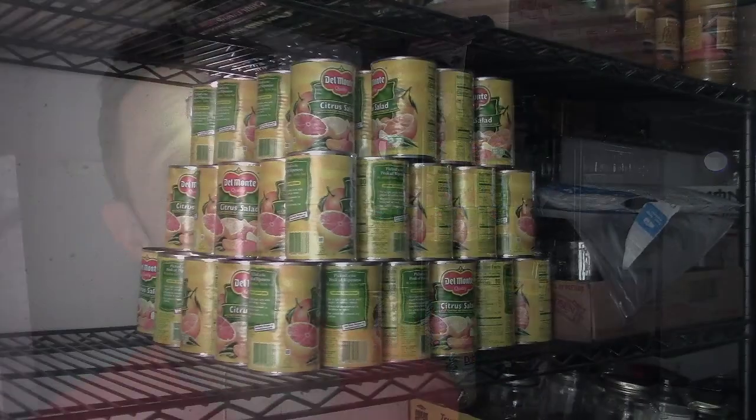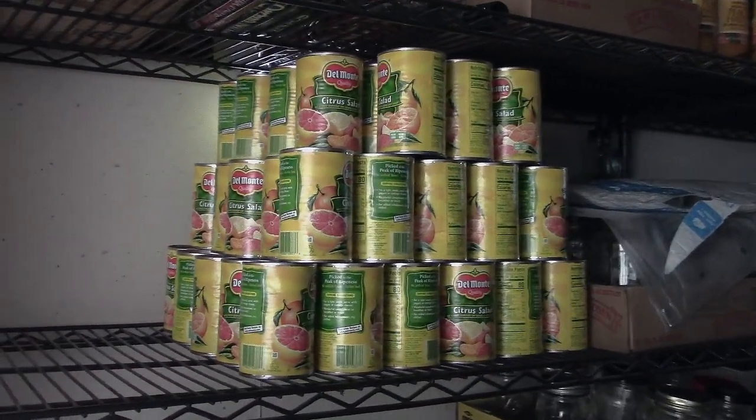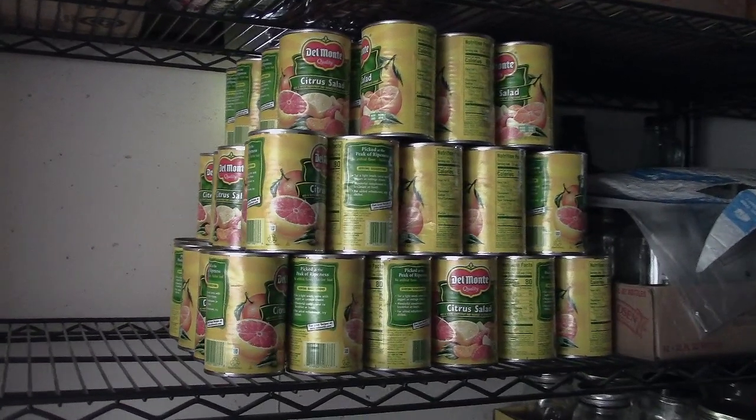Now this stuff behind me — I got a lot of it from Walmart.com, and it's the first time I'd ever ordered anything from Walmart.com, and I wanted to give you guys a word of warning.